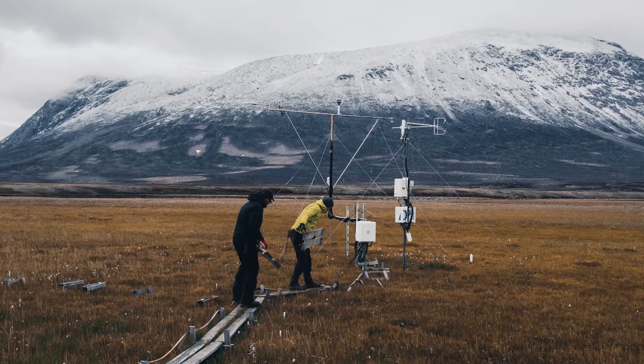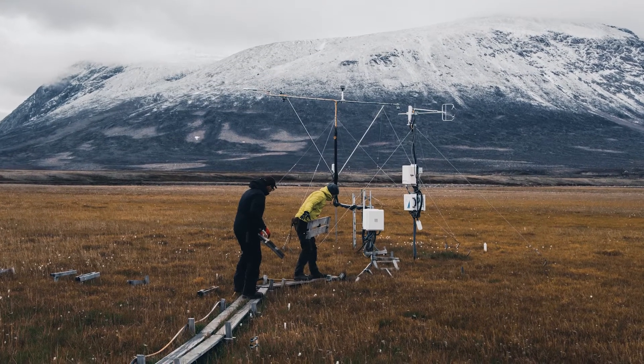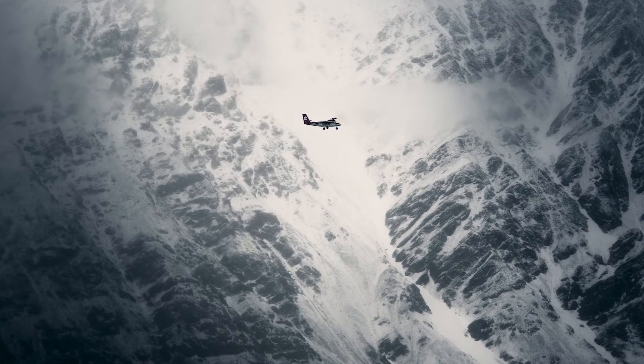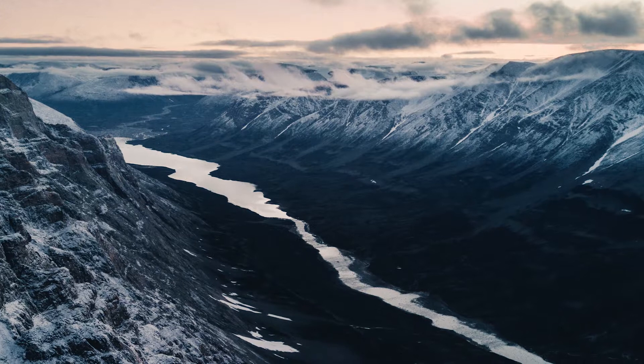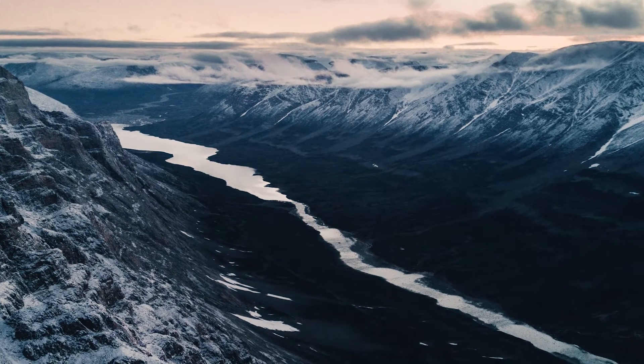Sackenberg Research Station is very far away from everything else. It's almost 500 km to the nearest settlement, so we fly there with specially chartered planes — twin otters. It's the northernmost ecosystem station within the ICOS network.